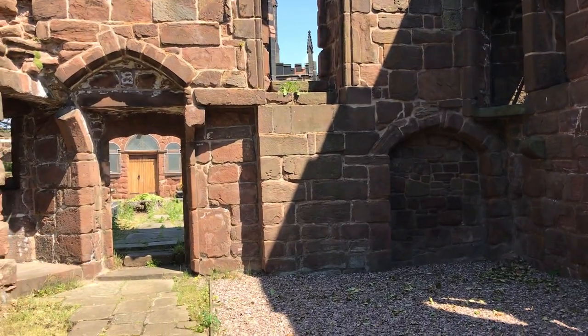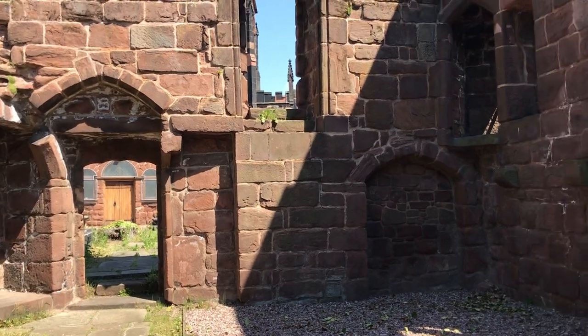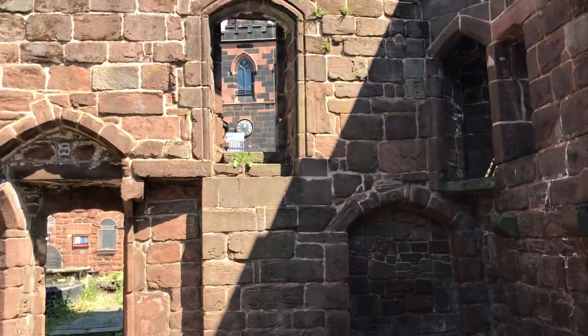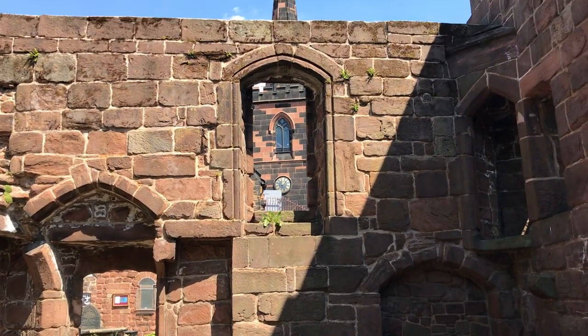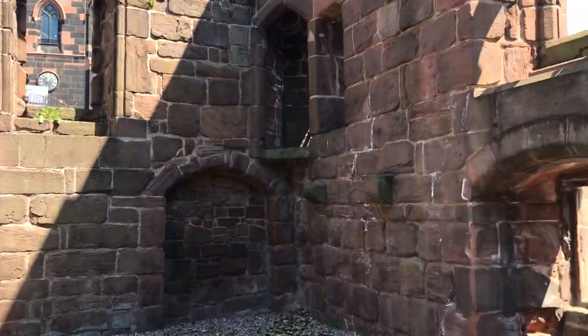That's the entrance to the cloisters, and that brown door you can see ahead of you is the chapter house — we'll be doing a short film on that for you as well. Through the entrance there you can see the clock of St. Mary's Church and its steeple, and we'll also be telling you all about that another time. That's on the Birkenhead Priory site also.